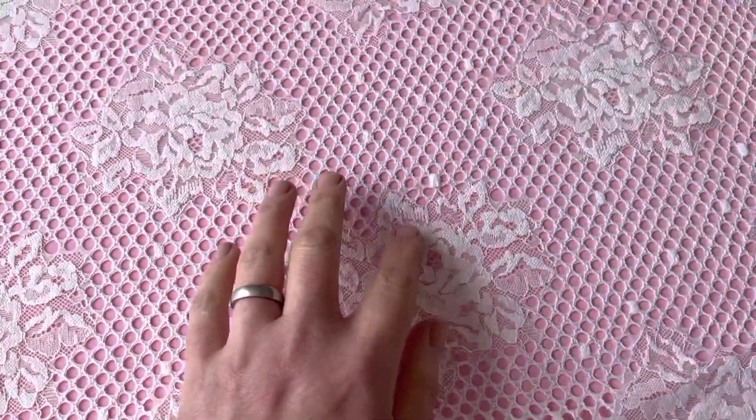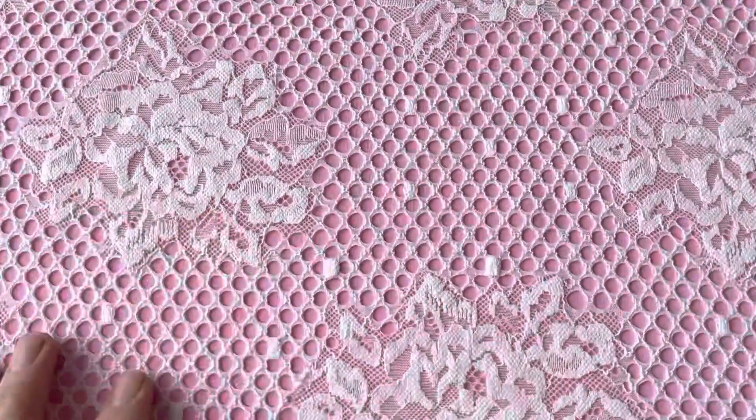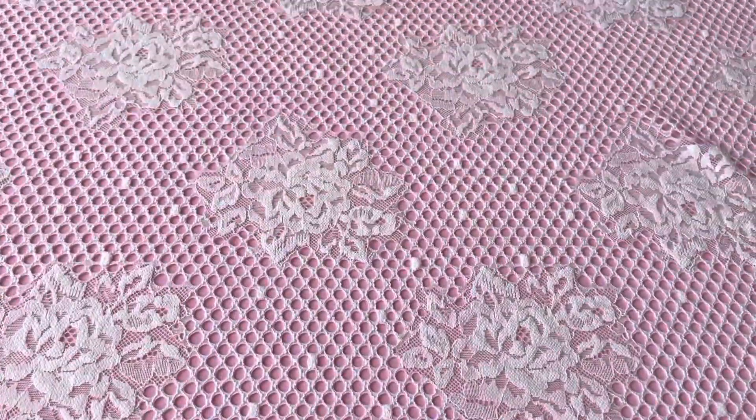Good afternoon from Bridal Fabrics. This is an enchanting ivory raschel lace called Skylar. It's got these fairly large and contemporary style rose flowers which run right across the width of the lace.